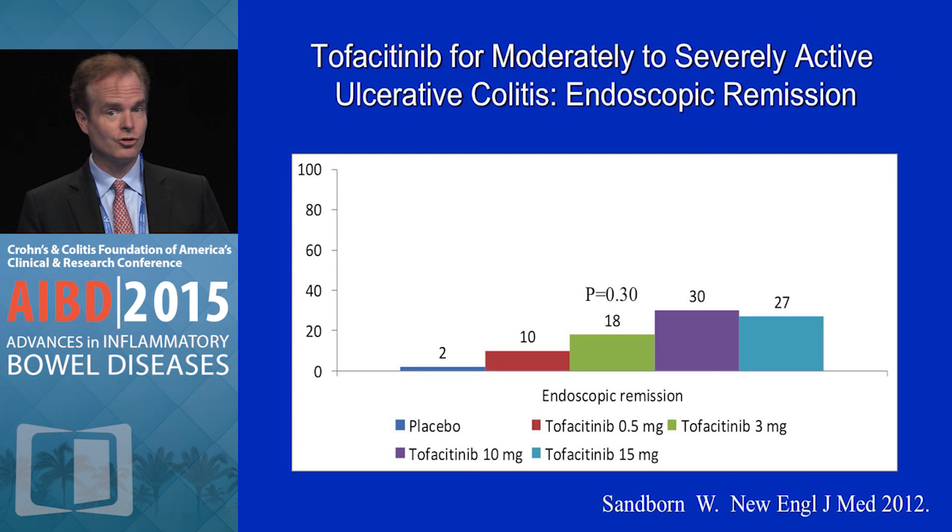The phase 3 induction trials for ulcerative colitis — two of them — have been completed, and you should see those data at major meetings next year.